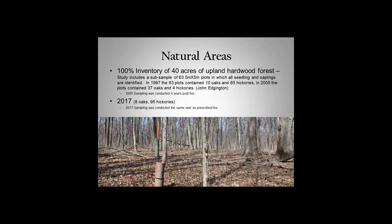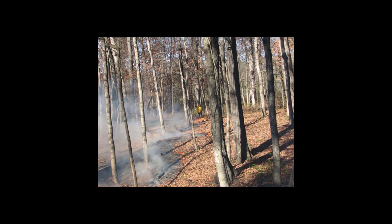In 2017 we found 8 oaks and 95 hickories. We did this sampling the same year as a fire, so a lot of the really little trees were probably top-killed by that fire. But we're happy to see a lot of hickory coming back. We don't have a real set burn regime — we just burn when the conditions are right. Sometimes that's back-to-back years, and sometimes five or six years go by without getting a burn for these woods.